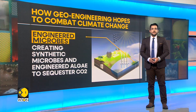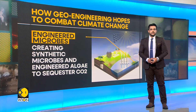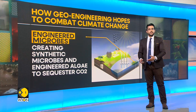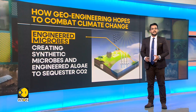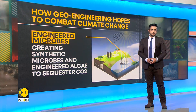Next is engineered microbes. Microbial genetic engineering uses genetic operation tools to share, splice, and integrate target genes and then introduce them into chassis cells. In common words, scientists create synthetic microbes and engineered algae to sequester carbon dioxide.